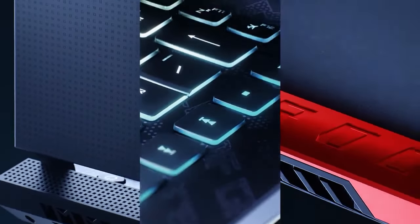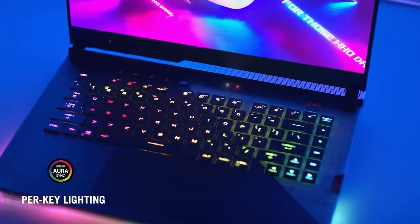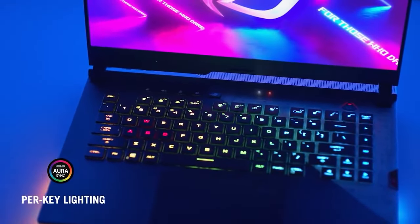The new Strix series looks even better in the dark. With per-key RGB on the keyboard and Aura Sync, there's nearly unlimited customization.